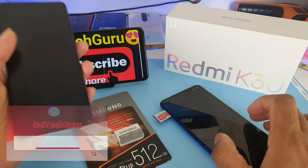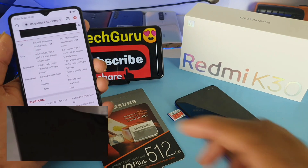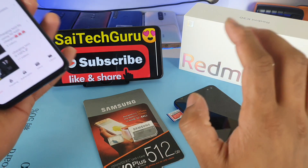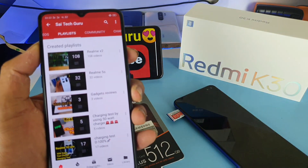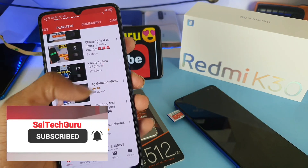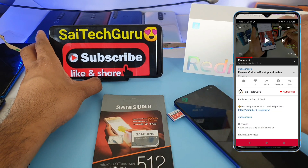Before starting the video, friends, if you're new to my channel, subscribe to my channel, and also check the links in the description for the playlist of Redmi K30, where you can find plenty of videos. Not only Redmi K30, there are also other videos on the Realme X2 and other smartphones reviewed in my channel. Don't forget to check the playlist — you can find very interesting and useful videos.